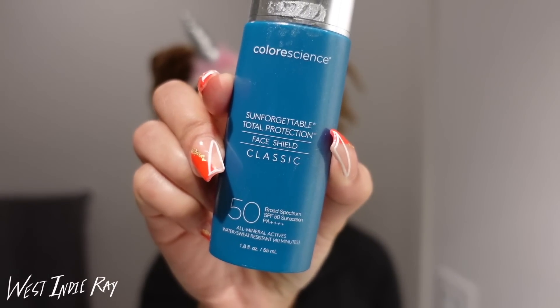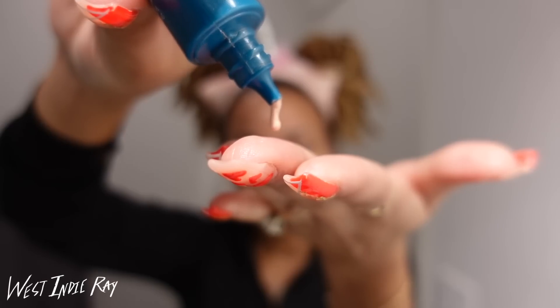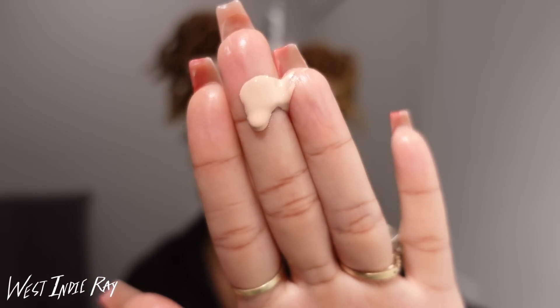Next I'm moving on with the Colorscience sunscreen — this is SPF 50. I actually got this recommendation from Dr. V on YouTube; she is a dermatologist who specializes in melanated skin and I've had really good luck with the things she recommends. I go ahead and pat that into my face. The reason I'm applying it like this is because it has a kind of dry, powdery texture — I feel like it spreads best when I tap it on rather than drag it, and it gets applied very evenly that way.